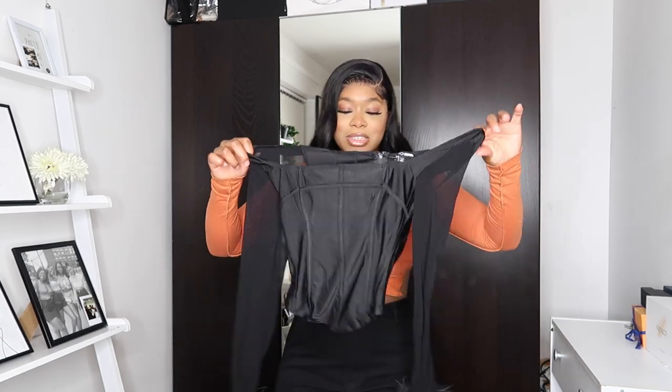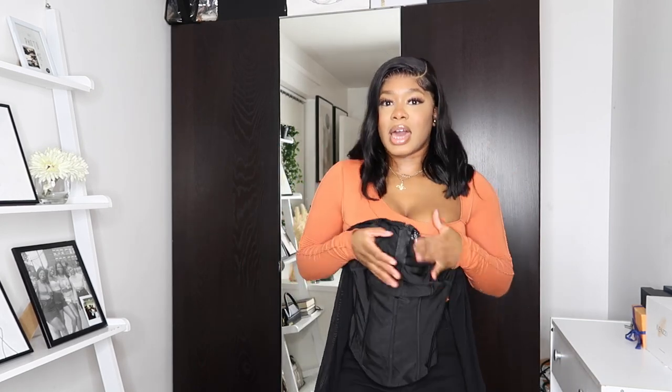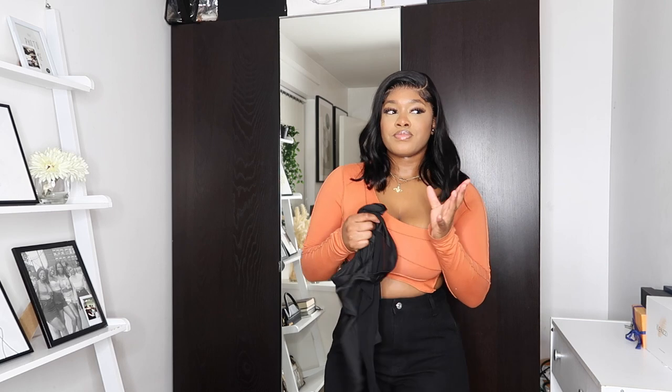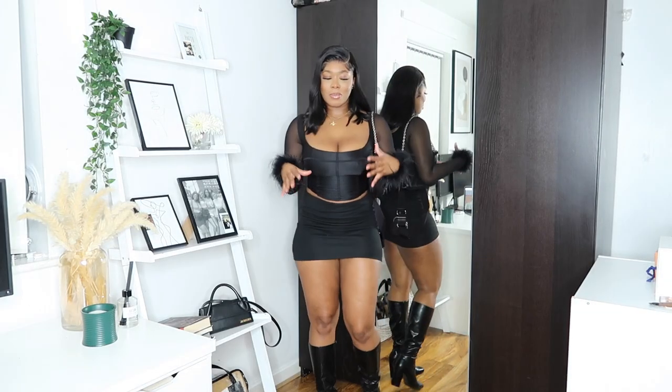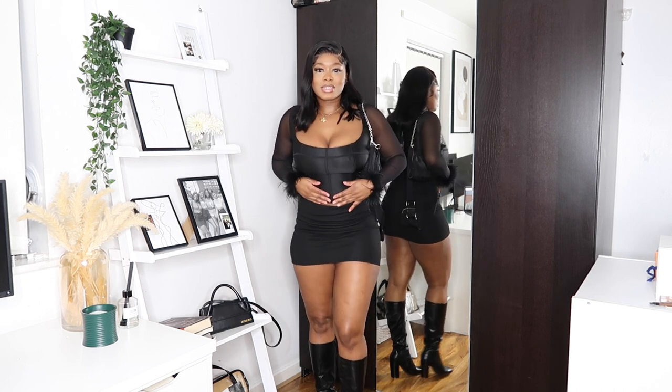The next item is a black corset long-sleeve top, and the star of the show for me are the sleeves — they have fur detailing, look at that. It's such an elegant item. I can imagine this with a nice long maxi bodycon skirt or even a mini skirt, paired with nice heels or boots. That's something I definitely need in my wardrobe. I've been obsessing over this outfit for like the past 20 minutes before even recording this footage.